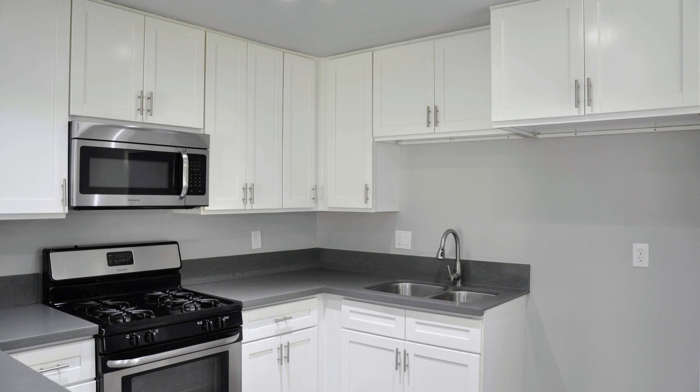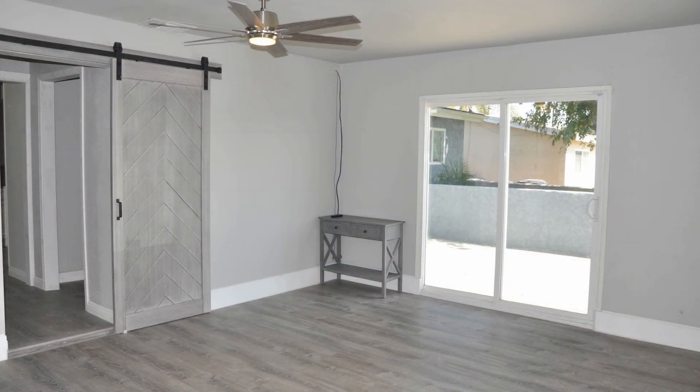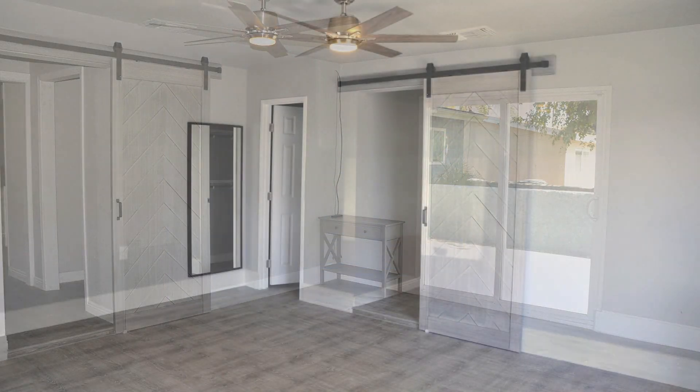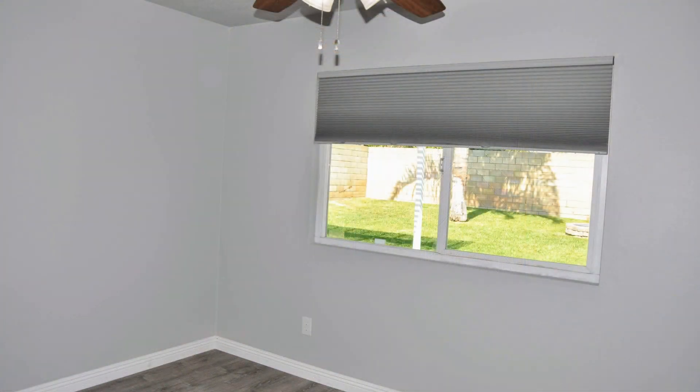This home offers all the amenities of a new home, including ring doorbell, smart thermostat, and security cameras. This is conveniently located in the highly desirable area and is close to shopping and freeway access.